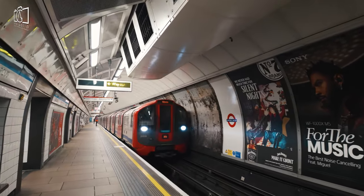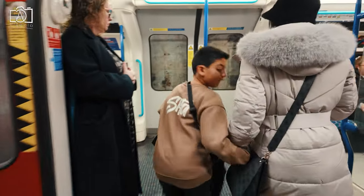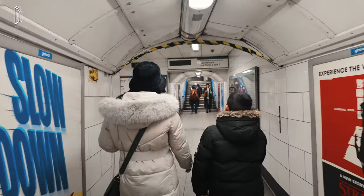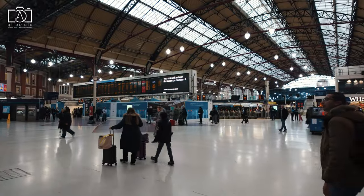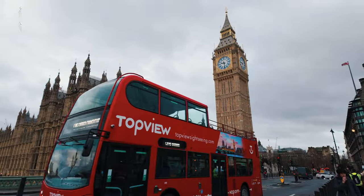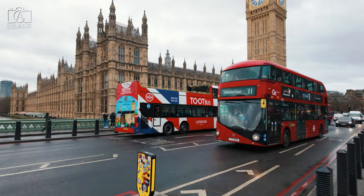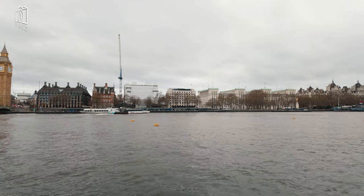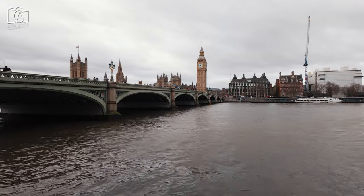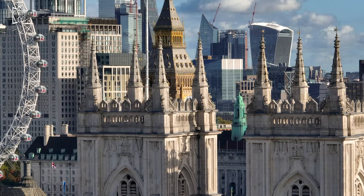To visit Big Ben in London, head to the city's central area, specifically to the north end of the Palace of Westminster. The easiest way to get there is by using London's extensive public transport system. The nearest underground station is Westminster, served by the Jubilee, District, and Circle lines. Upon exiting Westminster station, Big Ben is just a short walk away, visible as soon as you step outside. For those preferring buses, numerous routes pass nearby, including numbers 11, 24, 148, 211, and 453. For a scenic approach, consider taking a riverboat service along the Thames and disembarking at Westminster Pier, which is a mere stone's throw from Big Ben and offers a stunning view of the tower from the river.